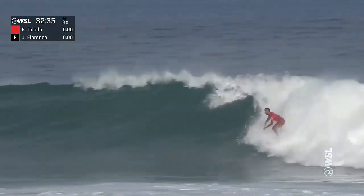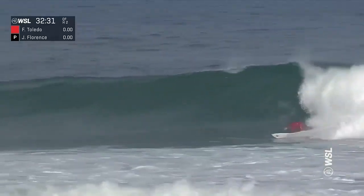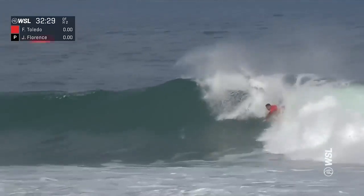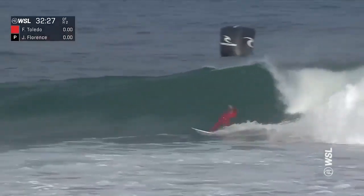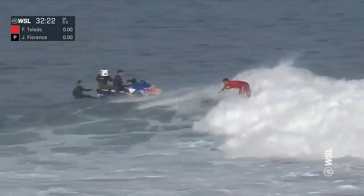Getting things started early. Toledo with a nice clean swoop off the bottom — steep section — and he has the section. So swift in transition through that carve, and again leans on the rail hard and hammers it — big layback. Great variation shown already.